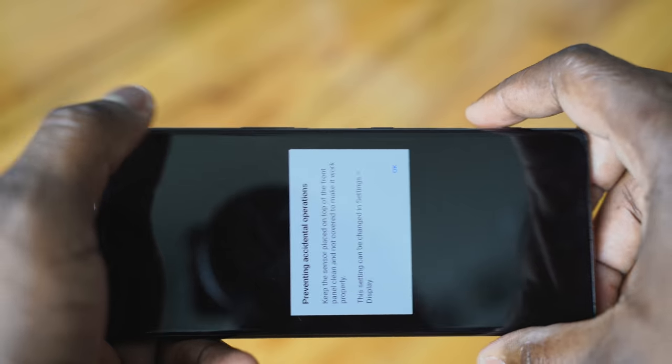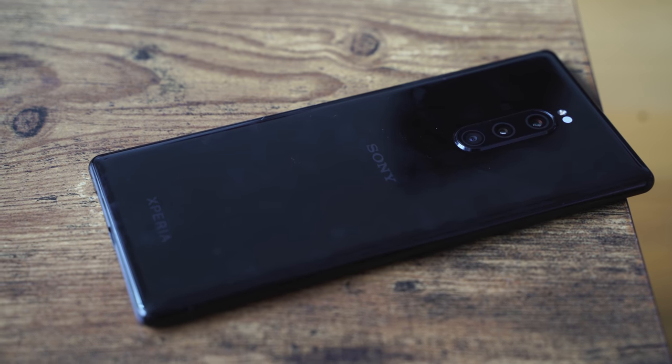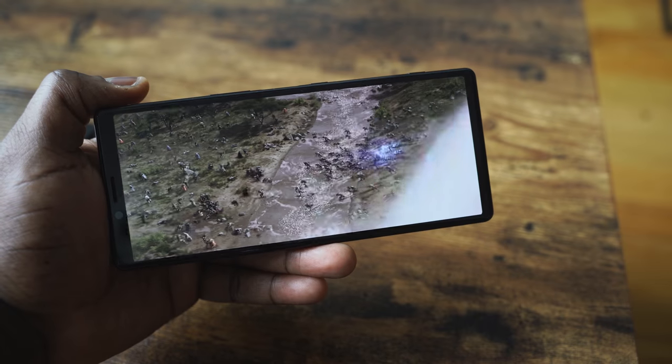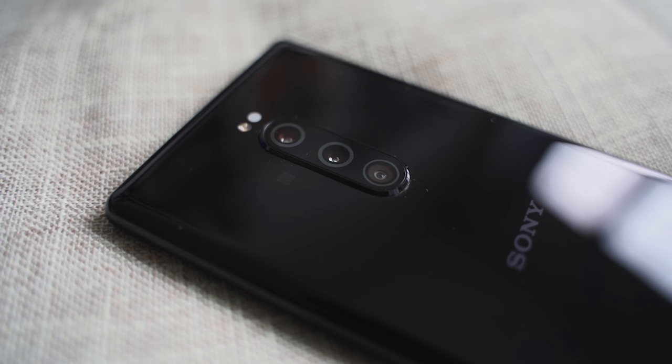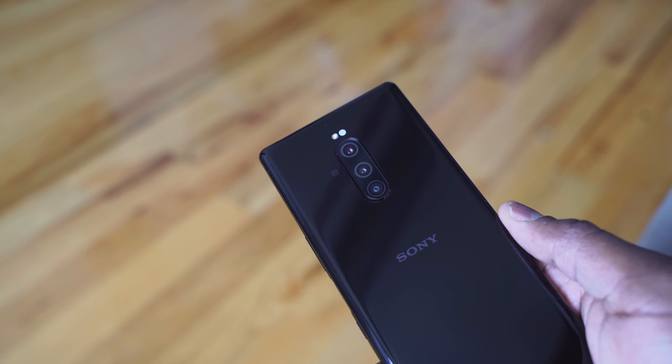The dedicated camera button is a nice departure from what we normally have. You've got a 3300mAh battery, and battery life is pretty good, but I would like to see more, especially if you're going to be watching more video content. This display is larger, it's a very different size format, and you're pushing 4K, so I'd like to get much more battery life. Moving to the back of the device, Sony has a triple camera setup with all 12-megapixel cameras.